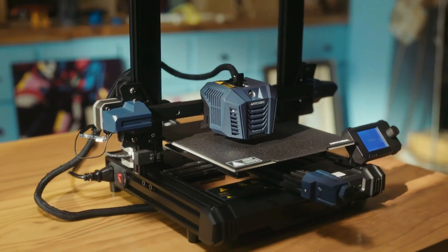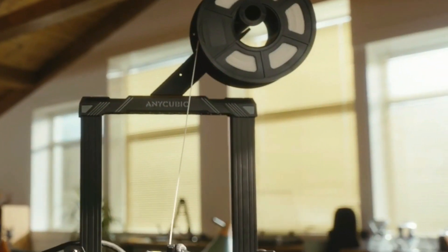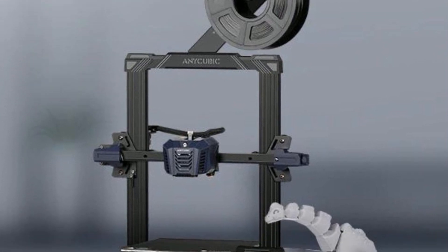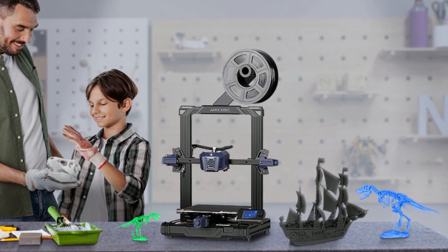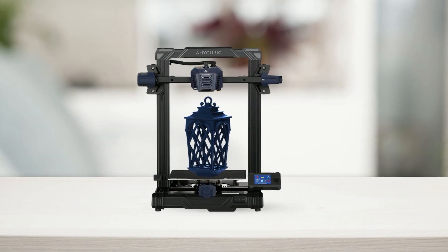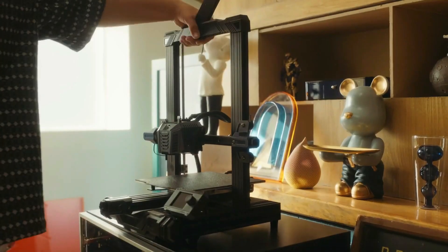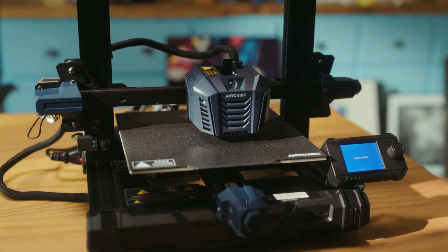For beginners, this 3D printer is an excellent choice, as it comes 90% pre-installed, making it easy to set up and get started in just 10 minutes. Additionally, its precise filament control and faster printing speeds make it ideal for more experienced users as well. This 3D printer boasts a 34.4% larger creation dimension, meaning you can create larger and more complex models with ease. Smart sensors such as the power outage resuming sensor and the filament run-out sensor also help to reduce waste and prevent printing failures.